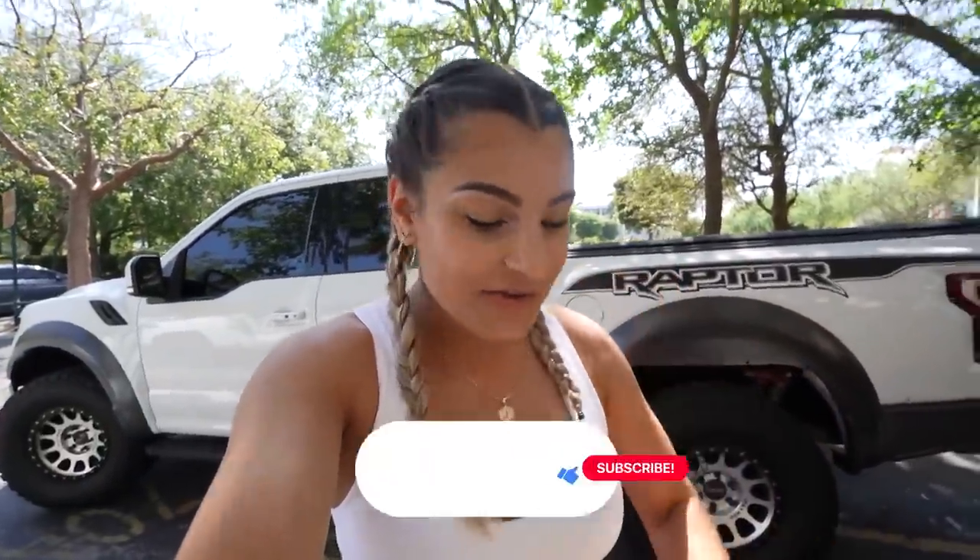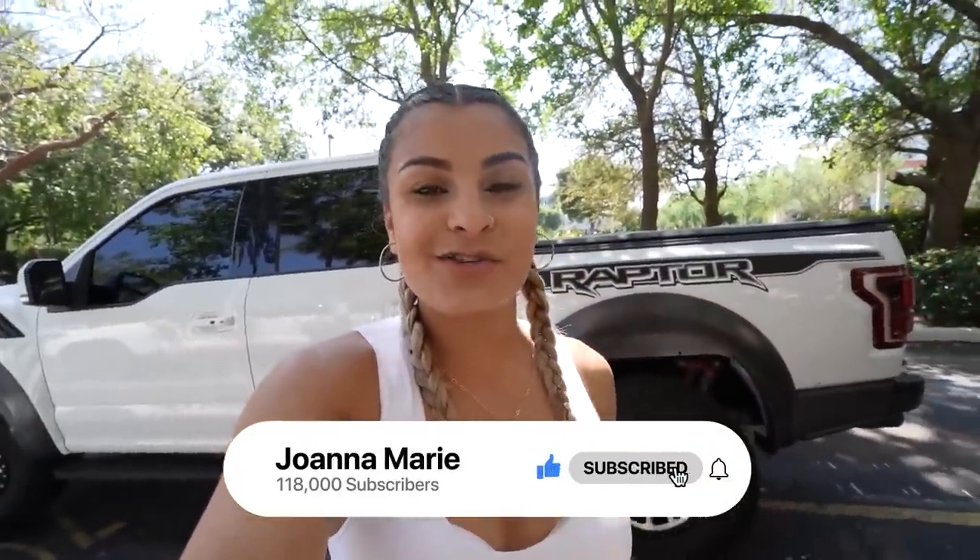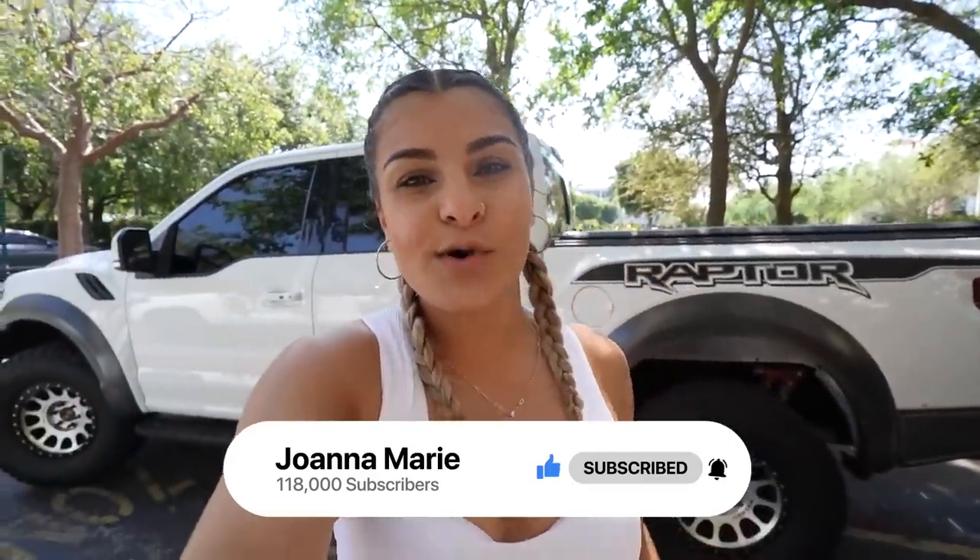What's up guys, welcome back to the channel. Today I'm here in beautiful Miami, Florida, headed to JDM Powerhouse. If you guys have not heard of them, be sure to check them out — they import cars straight from Japan. I'm actually thinking about adding a car to the channel, so we're gonna head there, talk to them, take a tour of their facility and get more information.